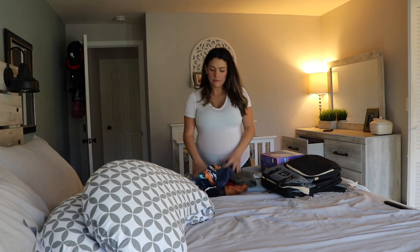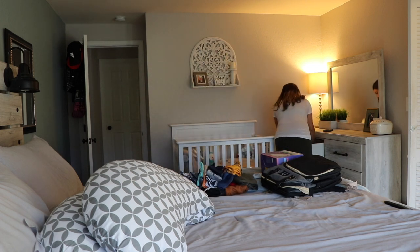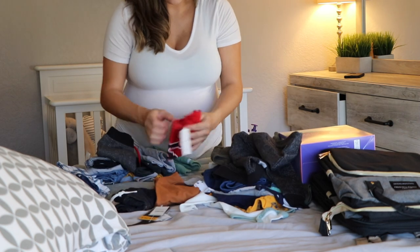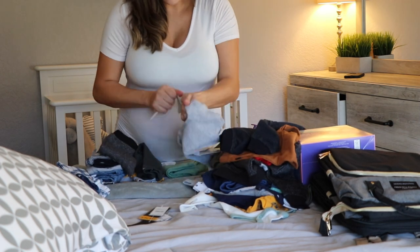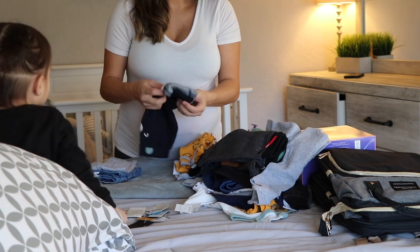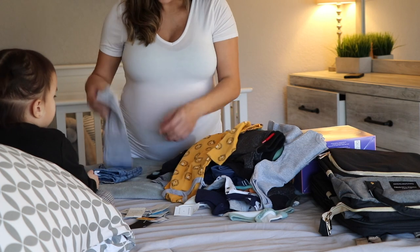One of the first things I'm going to do is take out all the baby clothes I bought from zero to three months, including blankets, swaddlers, burp cloths, anything that's going to physically touch the baby. When he's born I'm going to go ahead and wash all of that and make sure it's nice and clean.